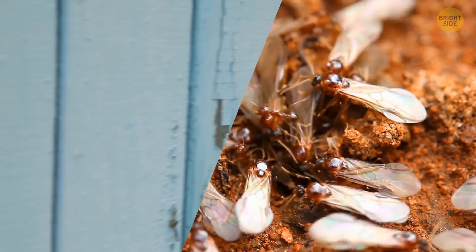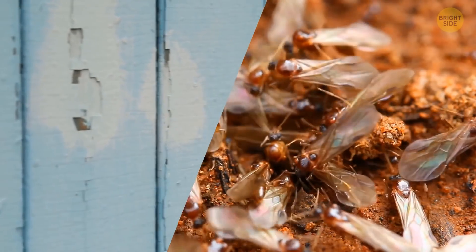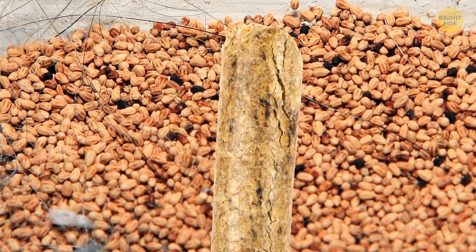If the paint's peeling off your walls, chances are you've got termites. You might hear wood crumbling down, or you'll hear them chew. Knock on your wooden walls. If they sound hollow, it's a bad sign. Be on the lookout for termite pellets. They look like little piles of salt or pepper on your floor.